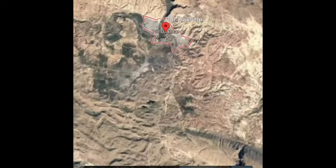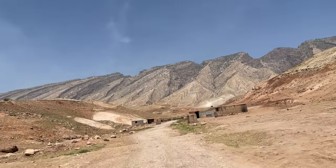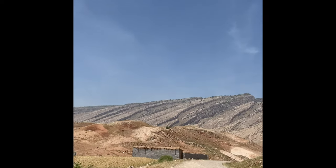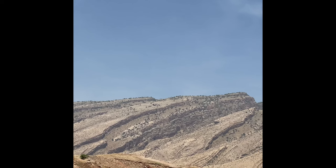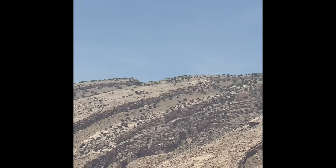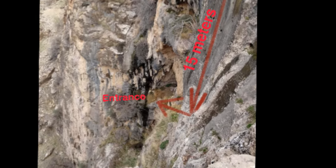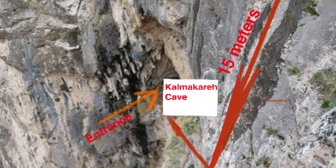In 1989, a cave was discovered in the province of Loristan in Iran. The cave became known as Kalmakare Cave. In those mountains in the far, you can see a crack in the middle of the mountains — that's where the cave is located. This cave is extremely difficult to get into because it is right in the middle of a cliff and there is a 15-meter dive. You need equipment and ropes to be able to get inside.